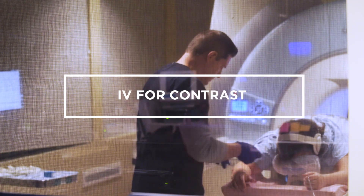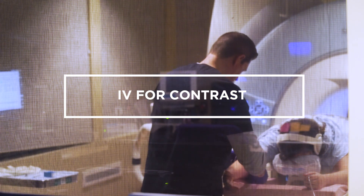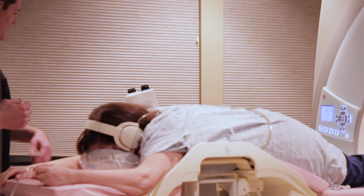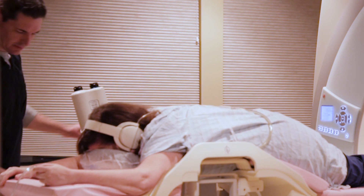An MRI technologist or nurse will place an IV in the patient's arm to deliver contrast during the study. This contrast agent helps to target cancer and to identify changes in the anatomy of the breast.